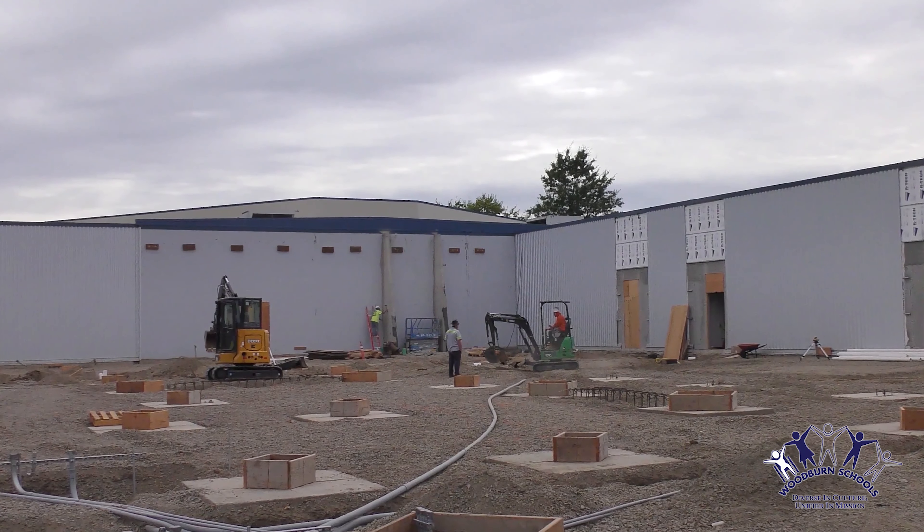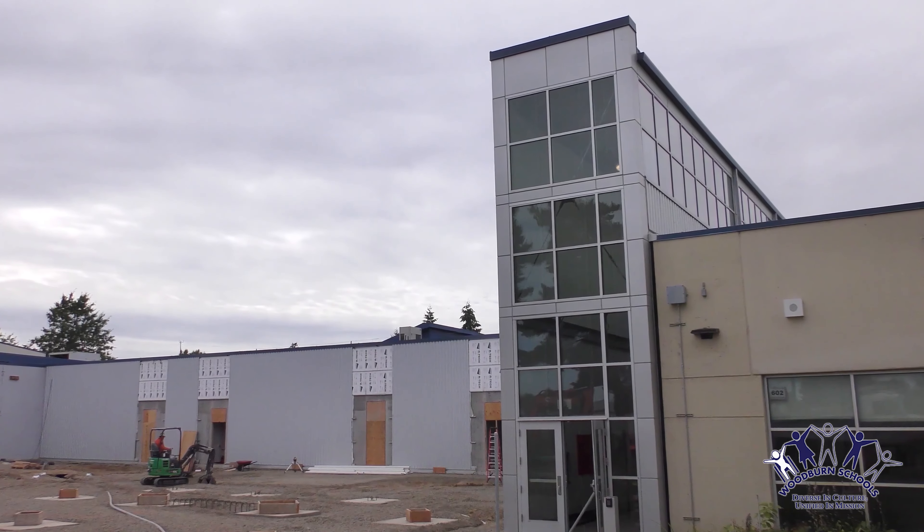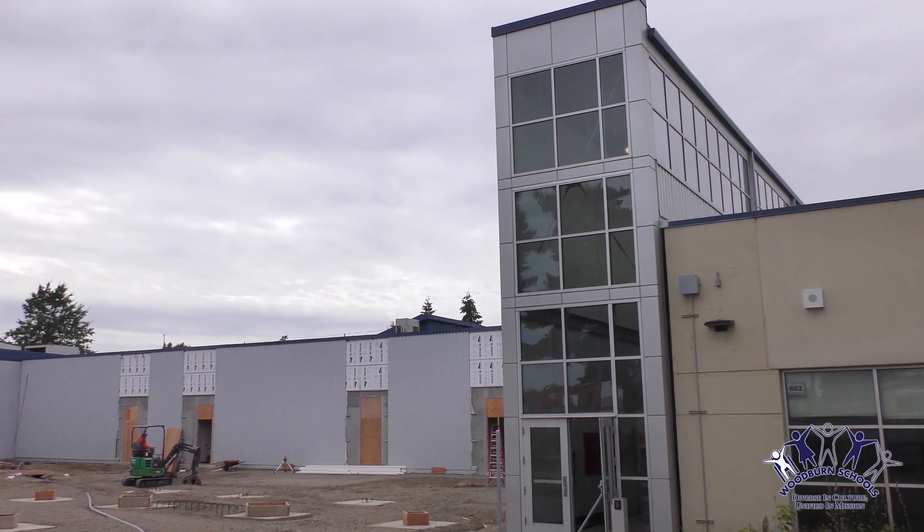Where you see the cutouts in the building, we're adding windows to bring light into the school. The vestibule is going to bump out, then it's going to be covered all the way to the new building and connect to ACE. There's also going to be an inner courtyard.